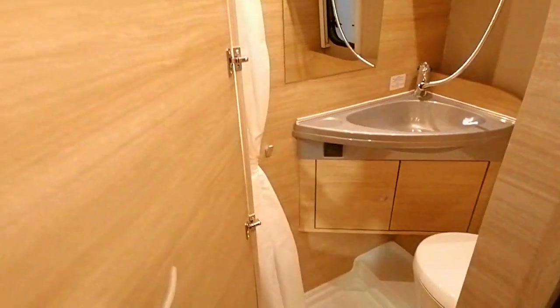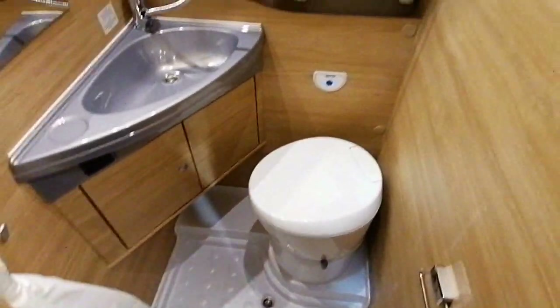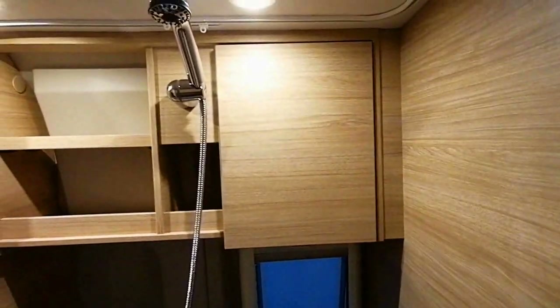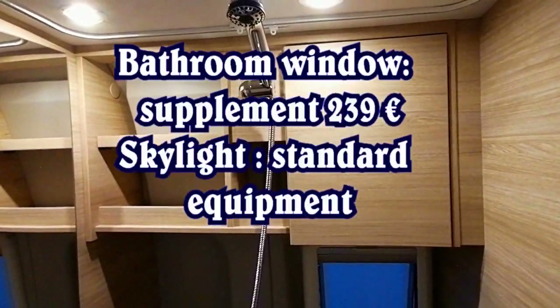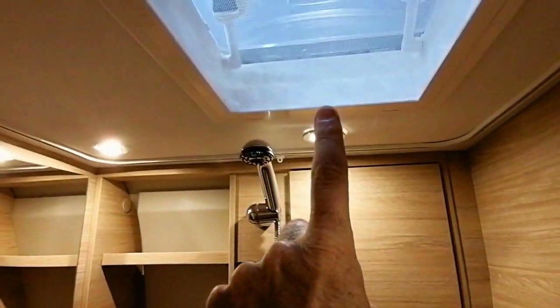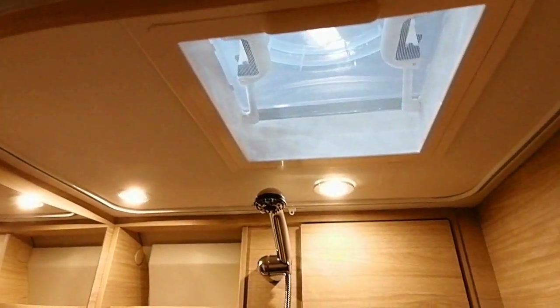Donc la visite se termine par la salle de bain — probablement pas une bonne surprise, mais bon c'est normal. Il y a un espace qui est très réduit, du rangement, il y a comme une ouverture, une ouverture fenêtre ici. Micro lanterneau là — donc ça c'est pas mal pour l'aération, mais c'est tout petit.